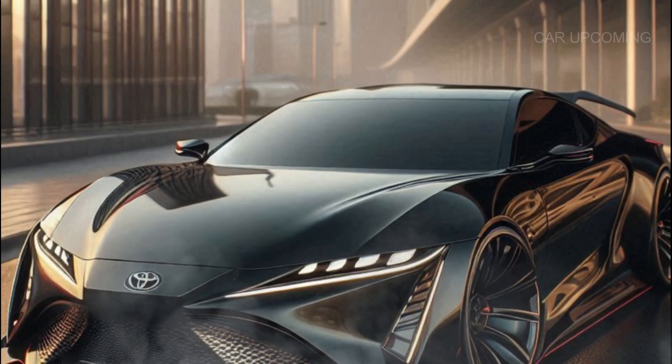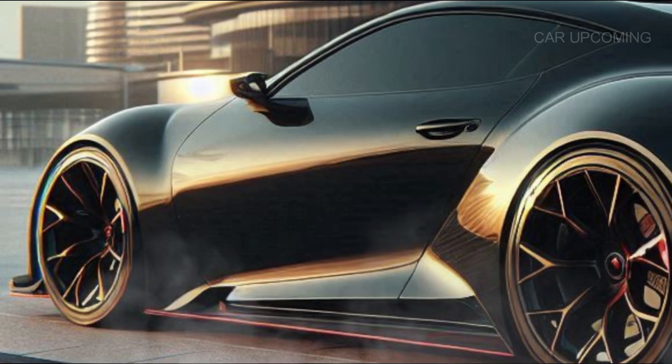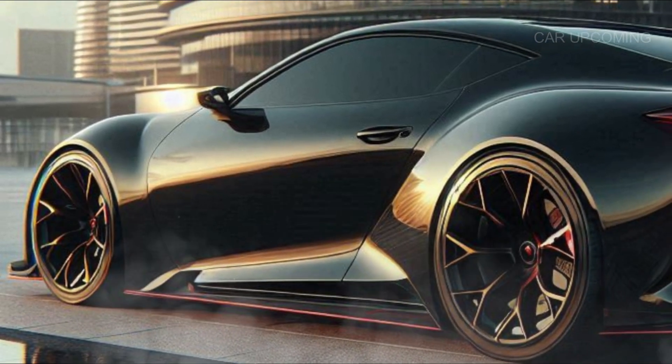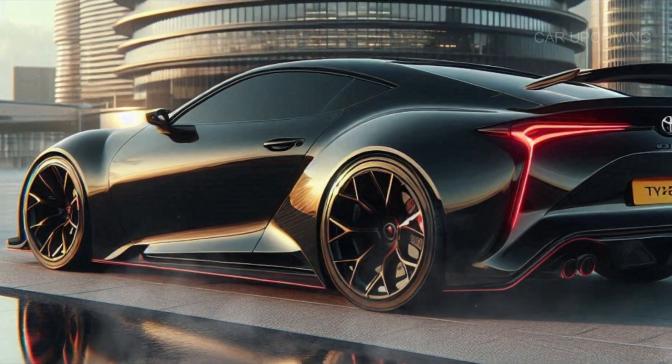So there you have it — the 2025 Toyota Celica GT. It's a modern interpretation of an old favorite that has both the looks and the performance to back it up. Whether you're a die-hard Celica fan or just someone who loves an adrenaline-pumping drive, this car is one you don't want to miss.